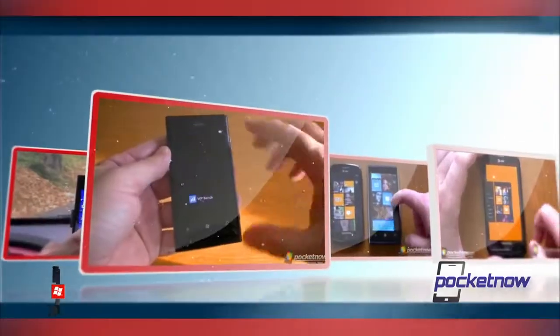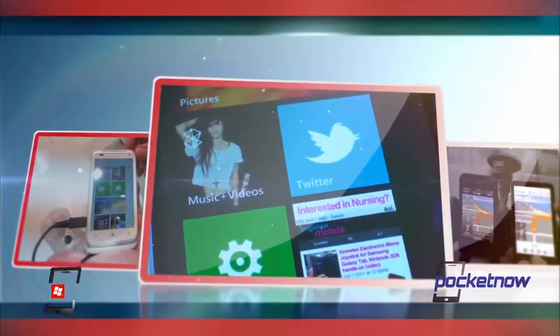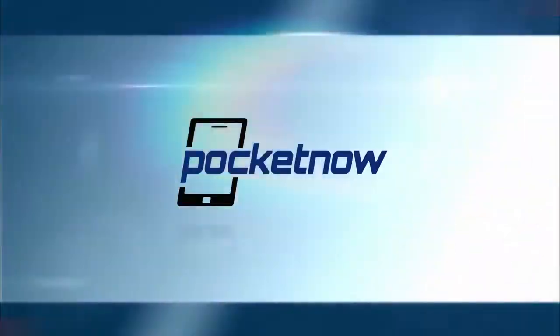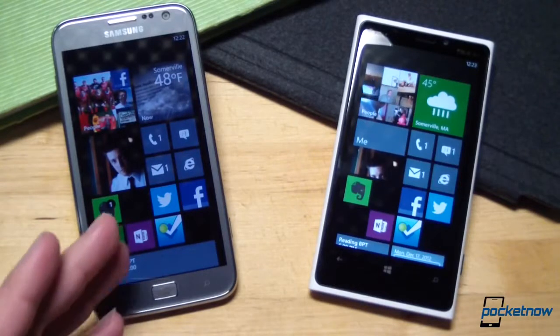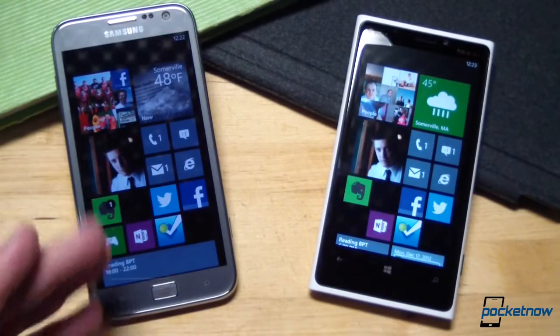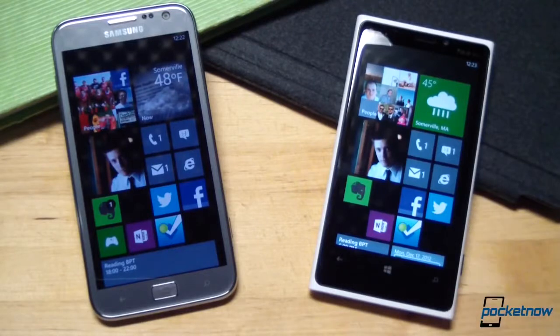I'm Michael Fisher, this is Pocketnow, and this is Samsung Ativ S vs. Nokia Lumia 920. Here on the demo table, we've got the global version of the Ativ S, which we just unboxed yesterday, alongside the AT&T version of the Lumia 920.